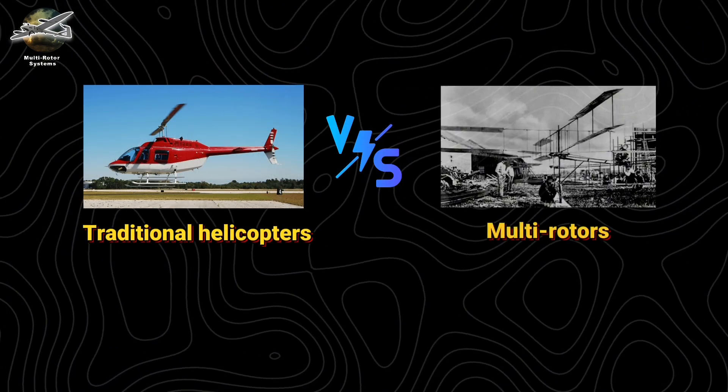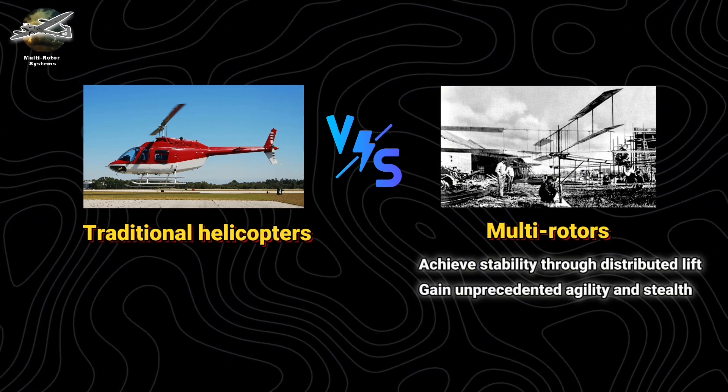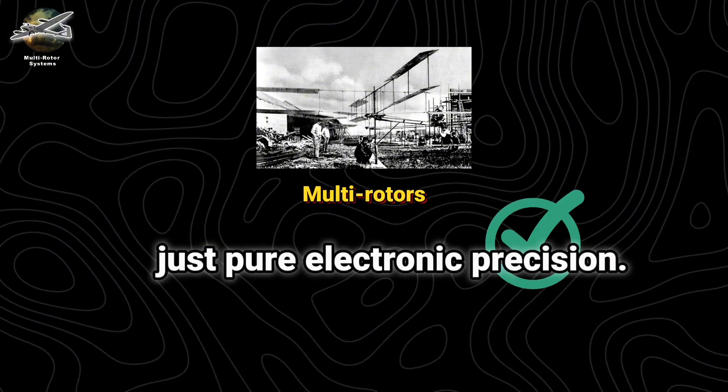Unlike traditional helicopters, multi-rotors achieve stability through distributed lift — four or more rotors working in precise opposition. While sacrificing raw power, they gain unprecedented agility and stealth: no complex transmissions, no tail rotors, just pure electronic precision.